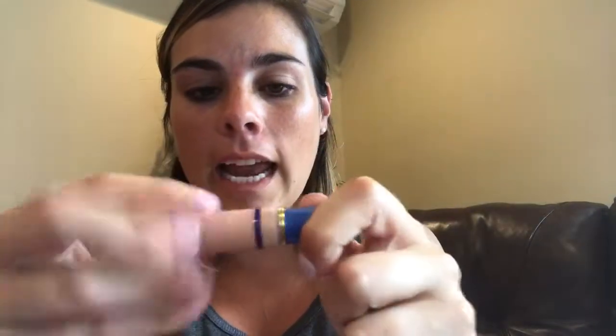I also have a green concealer to hide pimples or red spots. I don't know if you can see, but in between my eyes I have this random red spot that always bothers me, so I use the green concealer for that. It looks like this — it's got a little nozzle on the top and I just apply it right on.